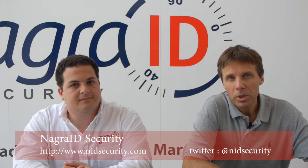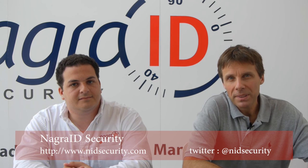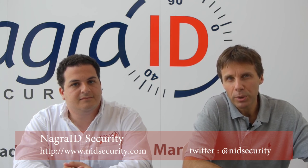Thank you so much, Egal, for your time and your clear explanation. If you want to have more information, I invite you to visit our website at www.nidsecurity.com. Thank you.